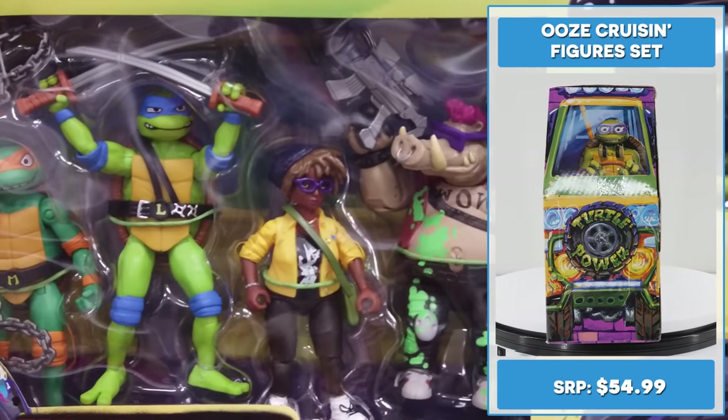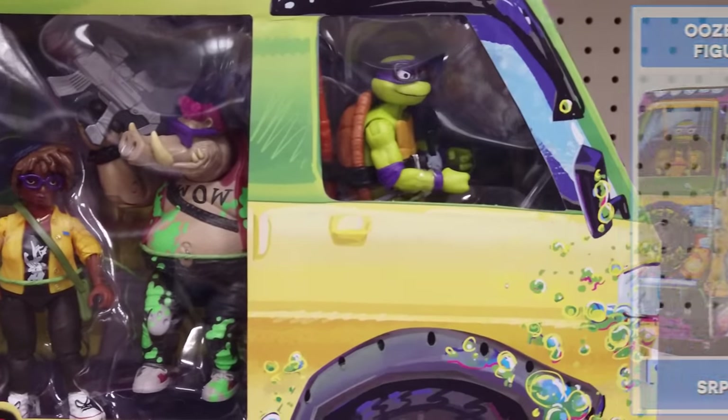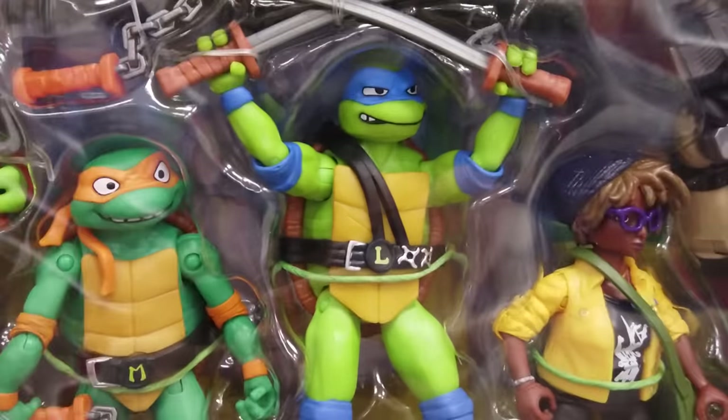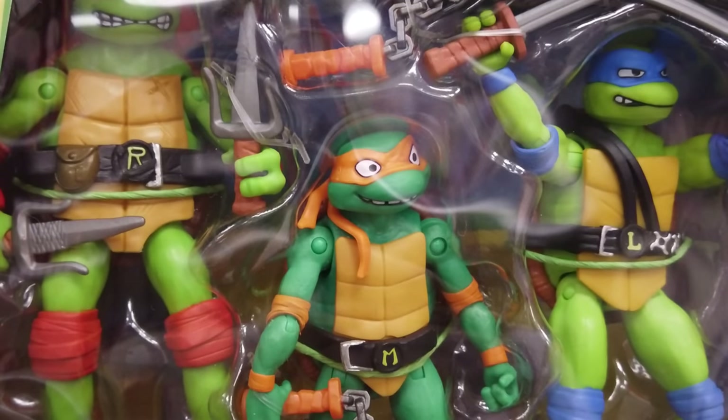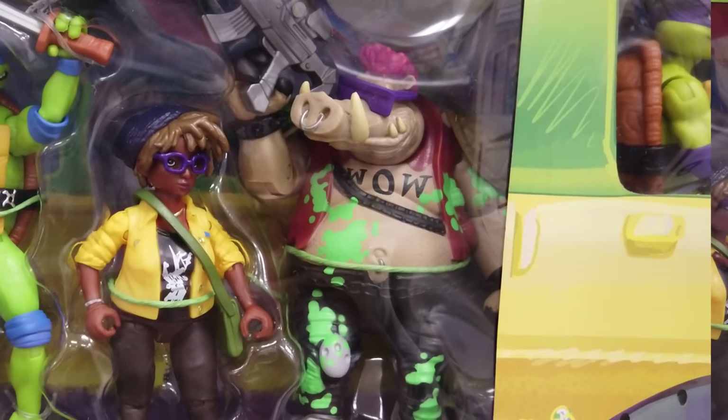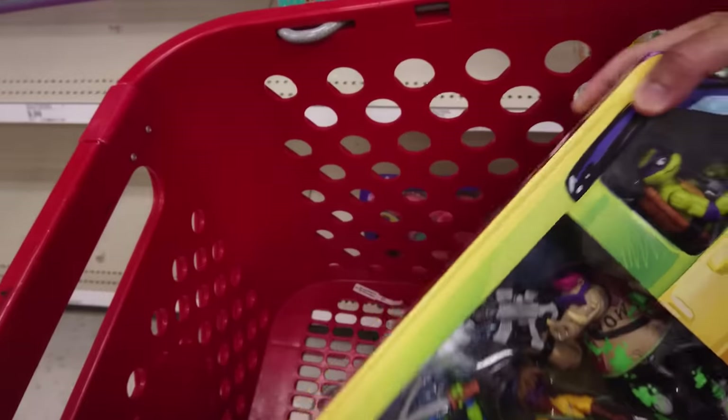Packed in a mighty stylin' Turtles Pizza Fire Van, this Ooze Cruisin' figure set features the entire Turtles team: Leo, Raph, Mikey, and Donnie, plus April O'Neil and Bebop. Adding this pure awesome sauce to my cart.